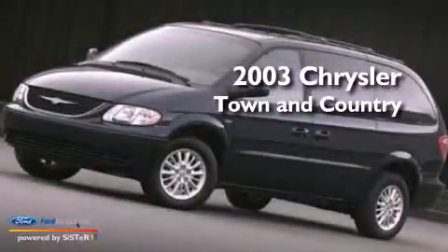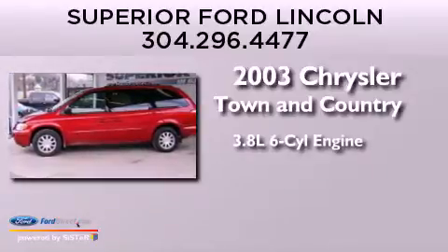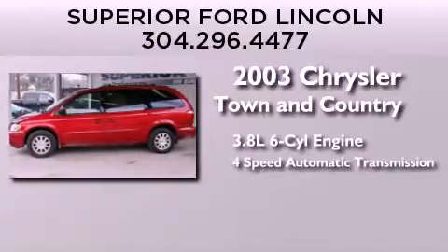This is a 2003 Chrysler Town & Country. It features a 3.8-liter six-cylinder engine and a four-speed automatic transmission.